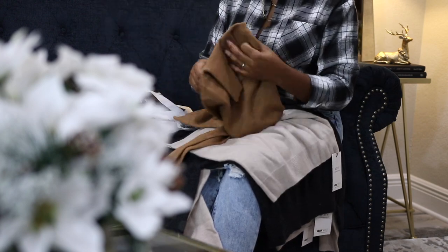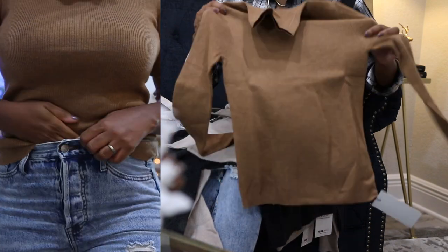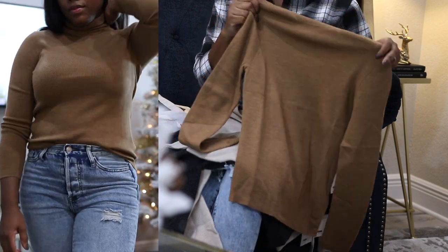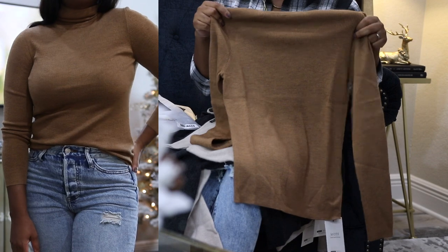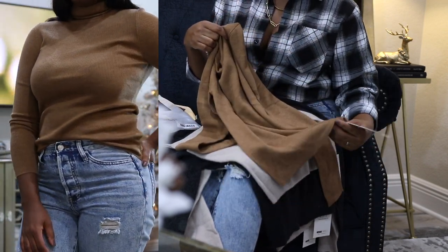Out of all of these clothing items, this sweater is my favorite. It is 100% wool and has a rib design — it's really comfortable. This top is stretchy so I did get it in a size small, and I really love the fit. I love the high neck style as well and the overall look and feel of the sweater.